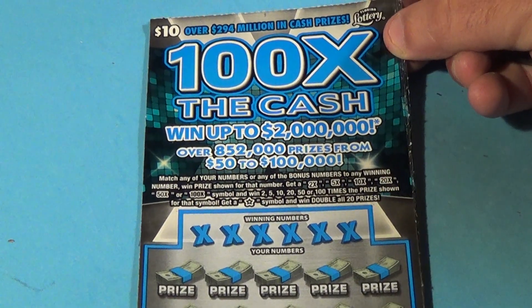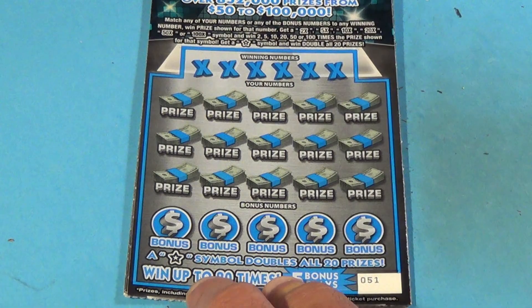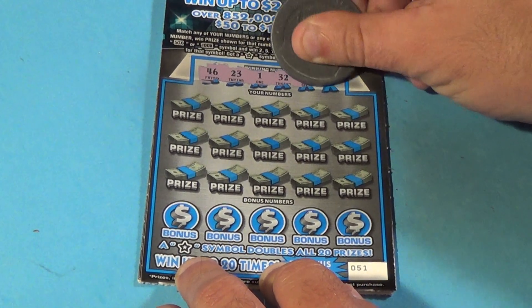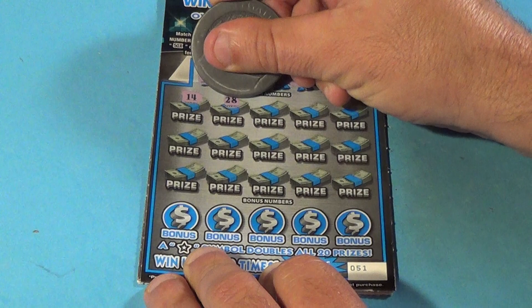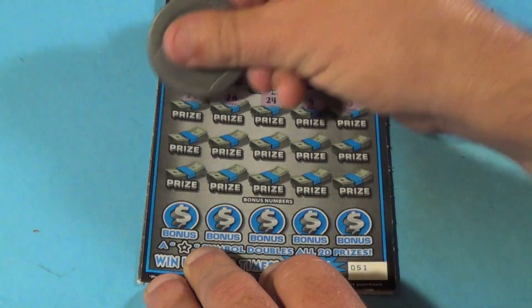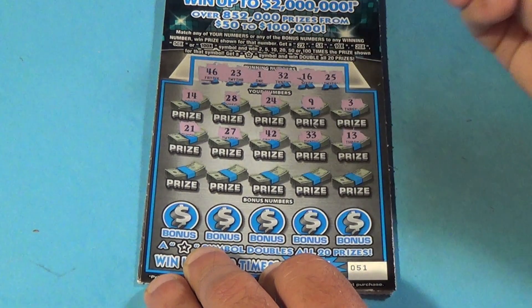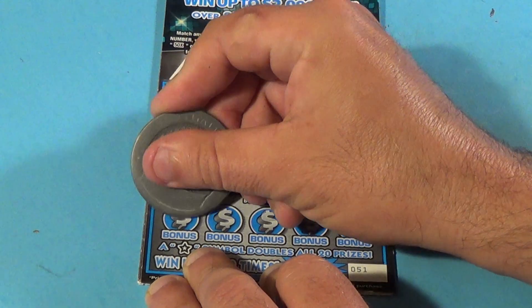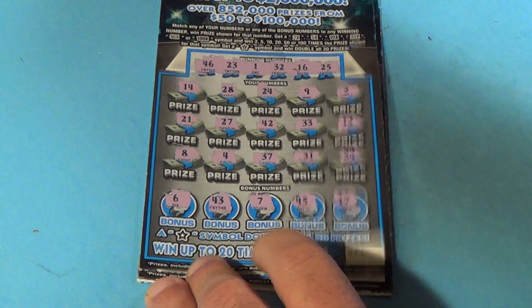On to our last four tickets — the soon-to-be-old $10 100 Times the Cash. They'll officially become old on Monday when the brand new one comes out. We want to match winning numbers or get a multiplier up to 100x, a star symbol, or double win all. Winning numbers are 46, 23, 1, 32, 16, and 25. Starting on ticket 51, we have 14, 28, 24, 9, 3, 21, 27, 42, 33, 13, 8, 4, 37, 31, 34, 6, 43, 7, 45, and a 17. That's a loser.